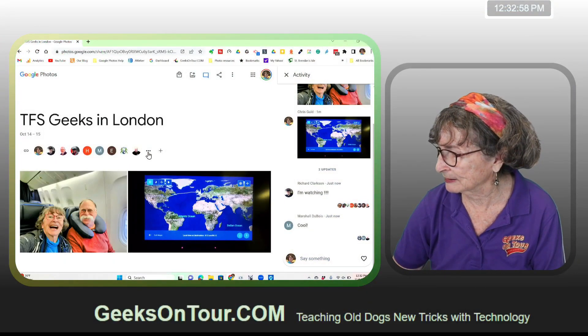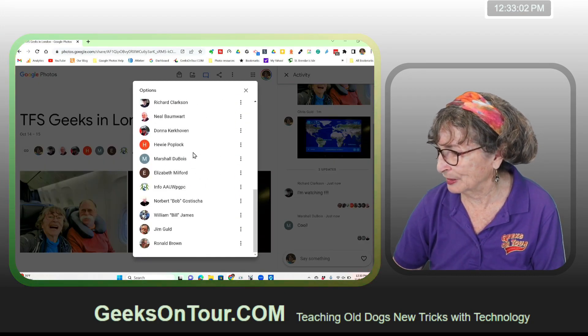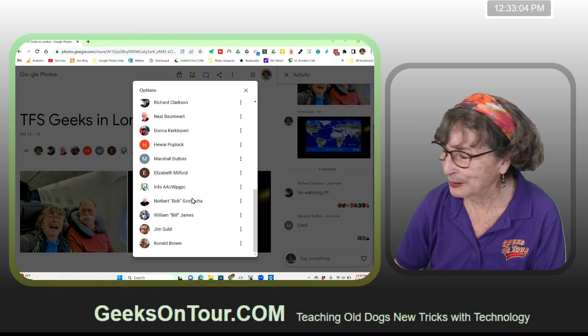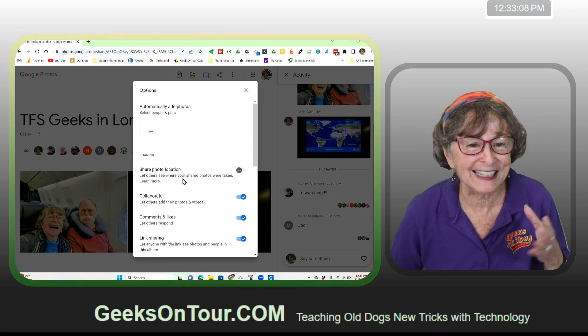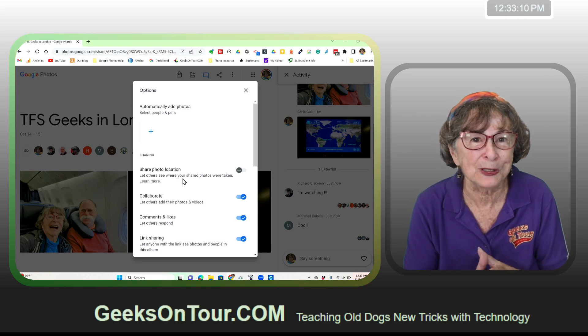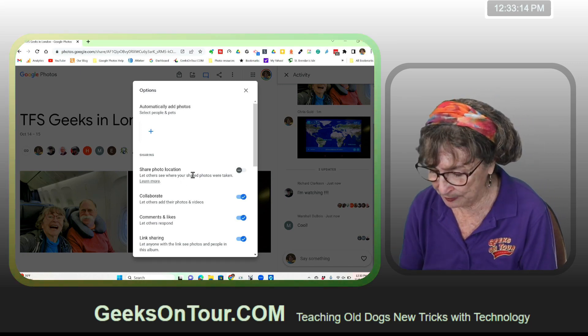I can see already that people have joined. I can look at my album and up at the top I see the people who have joined. I click the three dots and I can see all the names of the people who have joined — way cool! When you're traveling, it's really nice to know that there are people following along with you.